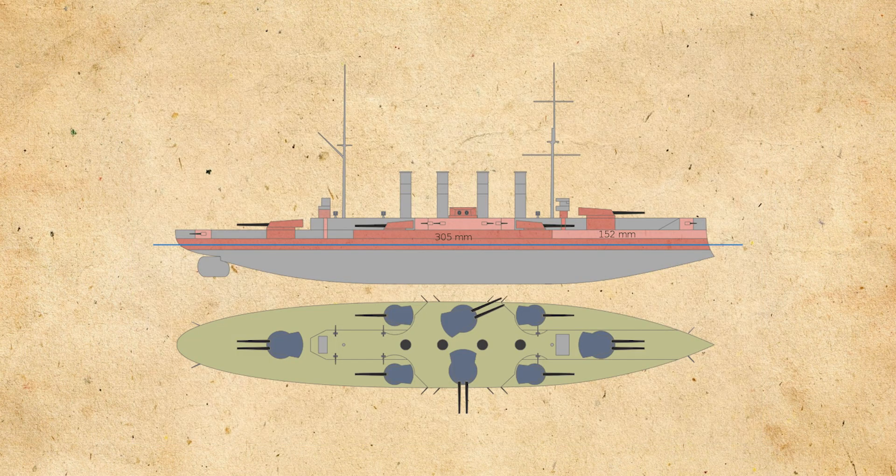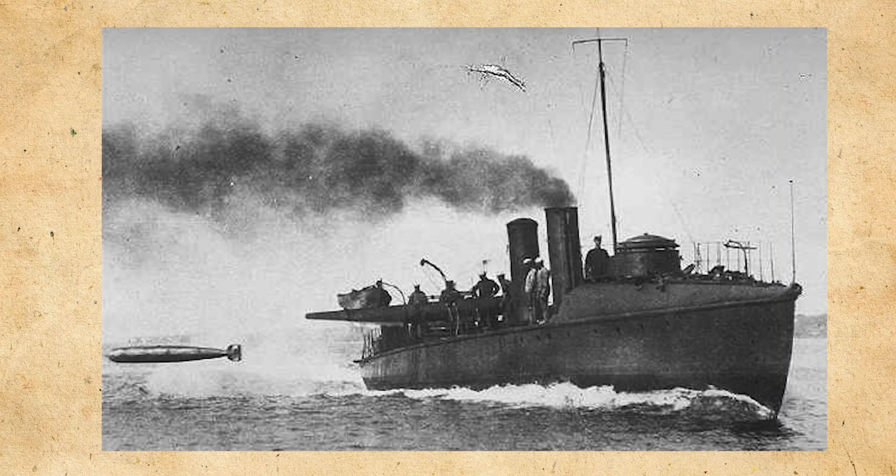The idea for an all-large caliber gun design for a ship had been floated around in naval design circles for a little while. Naval powers were starting to realize that the battle ranges might be a little bit longer than previously anticipated, and might need more large caliber guns to reach those ranges effectively. Along with that, people feared the introduction of torpedoes with longer ranges, which would discourage ships from closing into one another to use their quick-firing short-range guns.